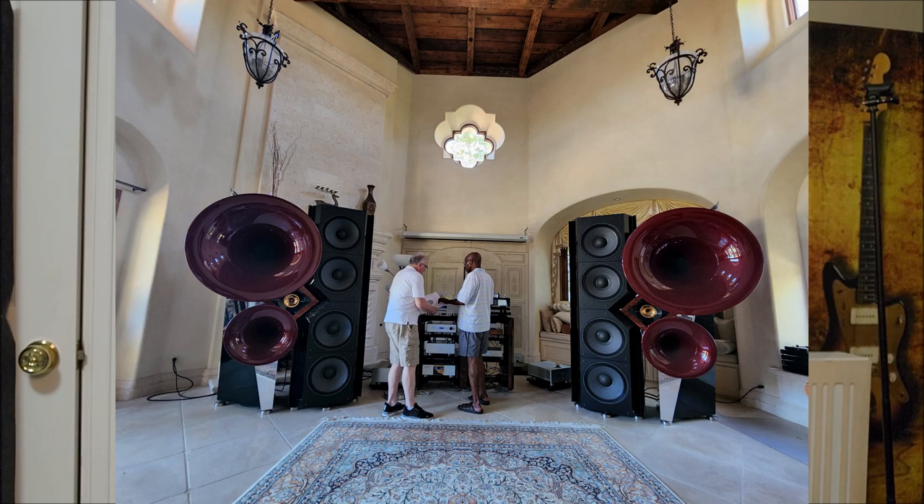Welcome back to the channel. Today is part one of a multi-part series where I address something I uploaded as a YouTube Short a few weeks ago, which featured a million-dollar Acapella speaker. The associated gear cost you don't even want to know, but I was privileged enough to visit this gentleman's home, which very few people have even heard.